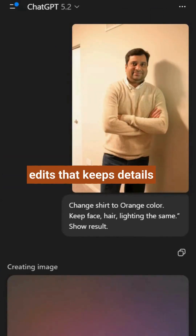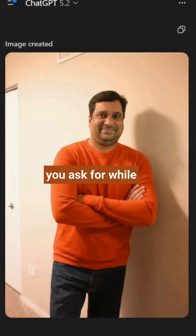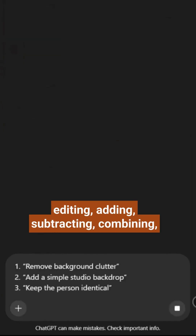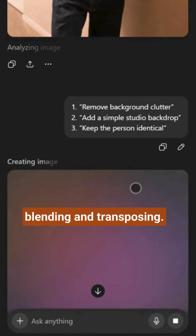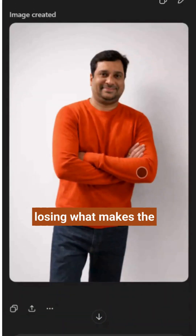This update is about edits that keep details intact. It changes only what you ask for, while keeping lighting, composition, and people's appearance consistent across edits. It is also better at editing, adding, subtracting, combining, blending, and transposing. So you get the changes you want without losing what makes the image special.